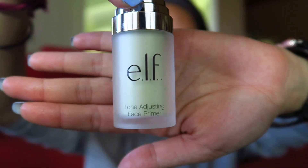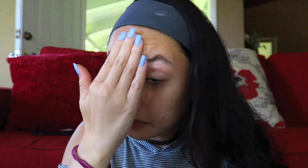I'm kind of doing a bunch of cheap makeup. This is the ELF toning and adjusting face primer. I really, really like this — the feel is amazing. I don't know if it's actually adjusting anything but it feels absolutely amazing. It's green because I have a very red face. You can tell I still look very red.